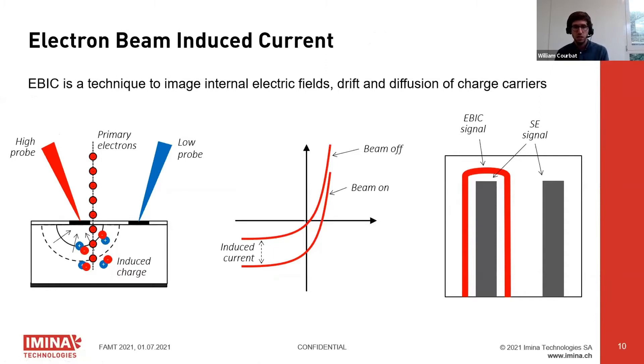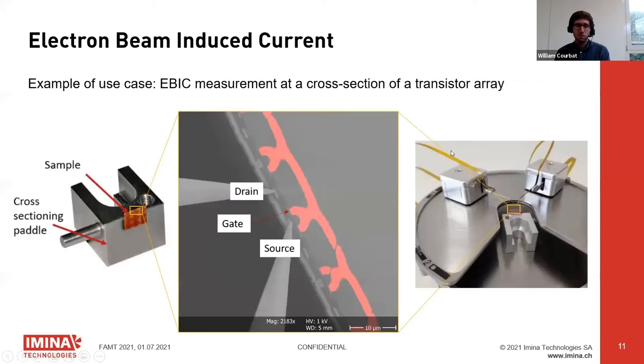The last of the family is EBIC, which images electric fields in devices — mostly PN junctions, which have internal electric fields. When the electron beam hits a PN junction, it generates electron-hole pairs, and the built-in electric field separates them. Some charges are collected at the high probe, showing a bright area. This was demonstrated with a sample suspected of having abnormal doping profiles: it was cross-sectioned, mounted on a holder, and probed on the side to check the doping profile shape.